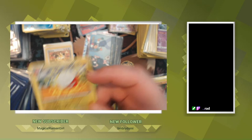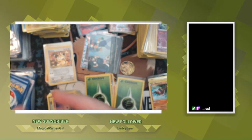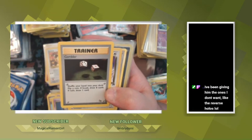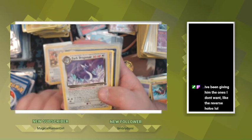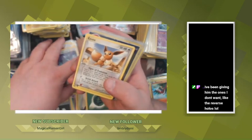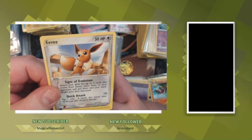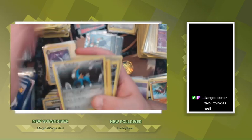I thought that was pretty neat. Electrode. We got a base set French energy, another Gambler Fossil. Here are the reverse holos — oh nice, dude, that's absolutely cool. Dark Dragonair — I think I have two or three of these coming to me. E-reader Eevee, dude — such a beautiful card, I love Eevees, Eevees are the best. Primate from the Burger King set.